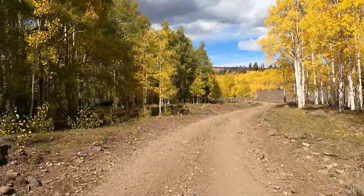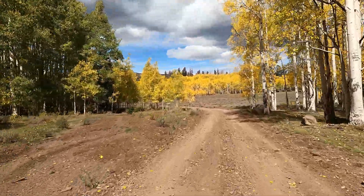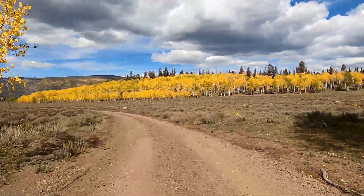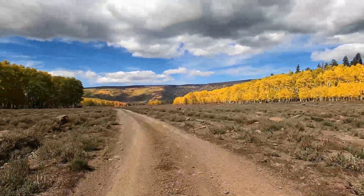We're big fans of fall colors, if you haven't figured out. If you've been watching any other videos on our channel, we did one at Autumn Mountain, which is basically in the same area, and we also did one at Zed's Meadow.